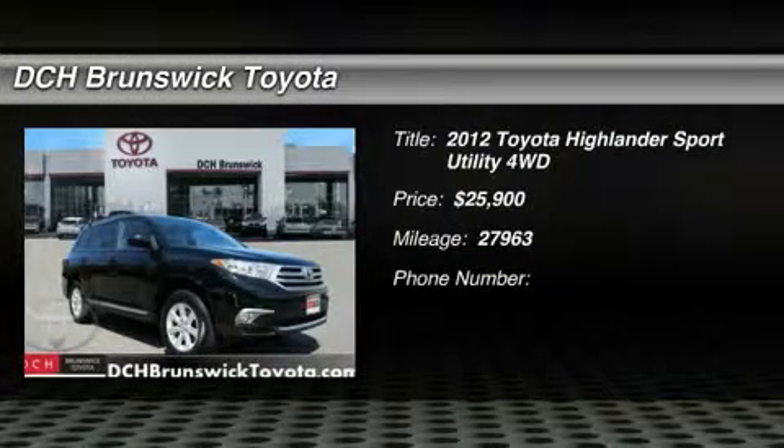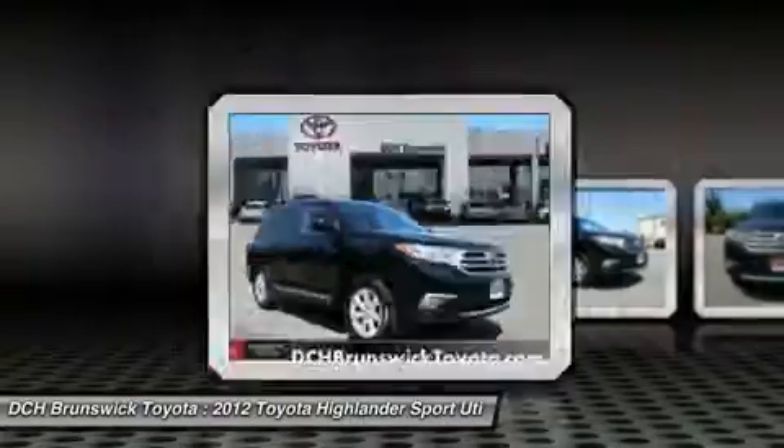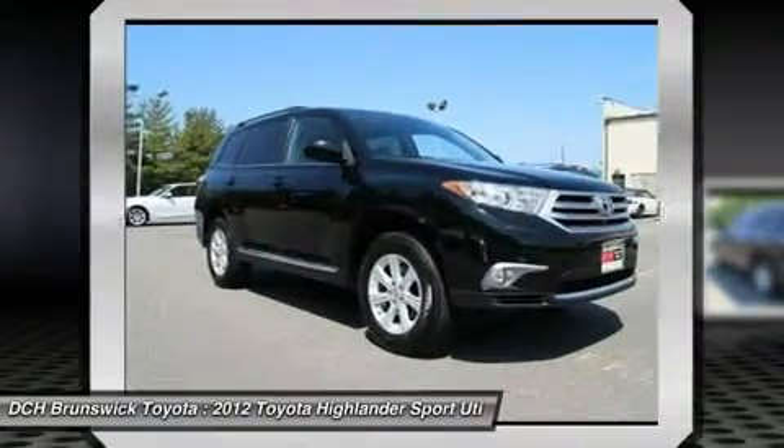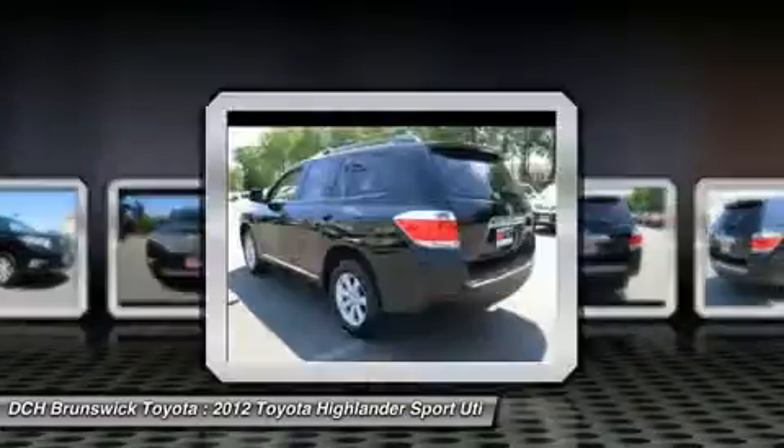2012 Highlander. The Highlander is the SUV that's thought of everything. The Highlander offers seating for up to seven and features Toyota's innovative center stow design. The second row bench seat folds away, leaving a pair of captain's chairs.